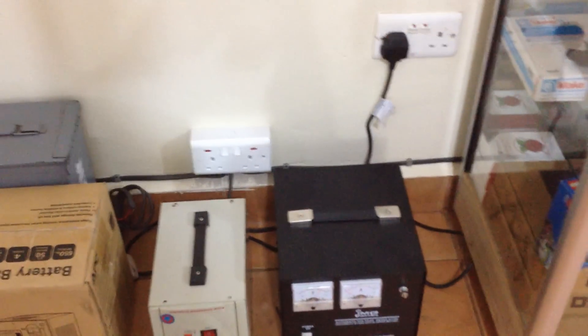We're waiting for our solar equipment to come in, but in the meantime I really wanted to get a handle on what was going on with our power.